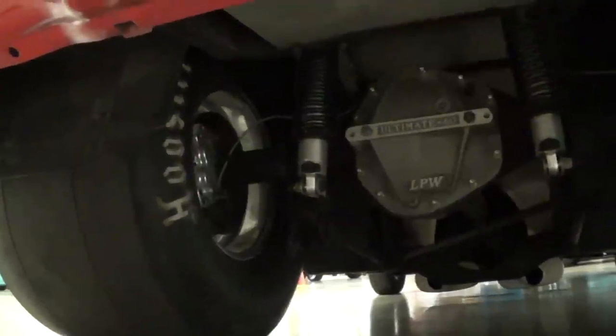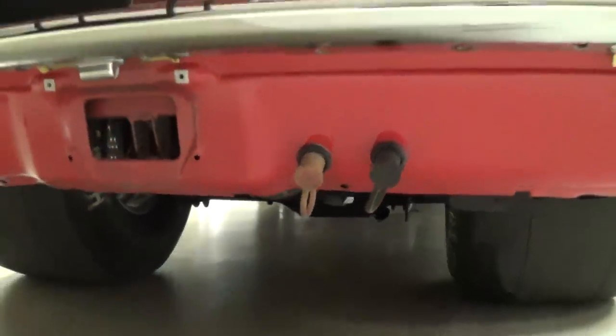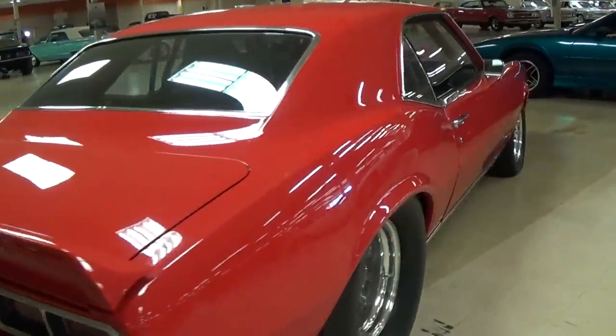And it's looking really sharp underneath as well. Nice adjustable coilover shocks. And obviously a severely narrow rear end there. Just a beautiful car all the way around.